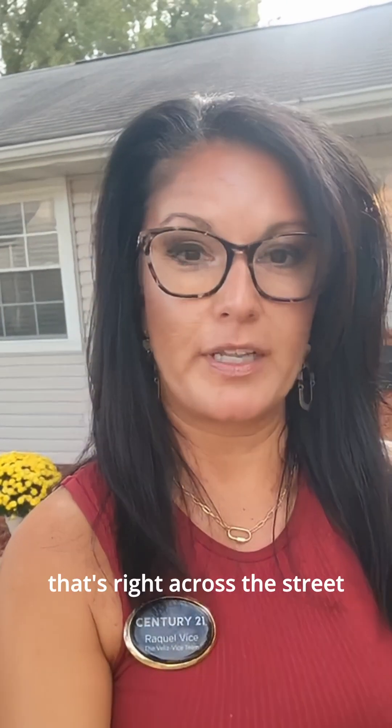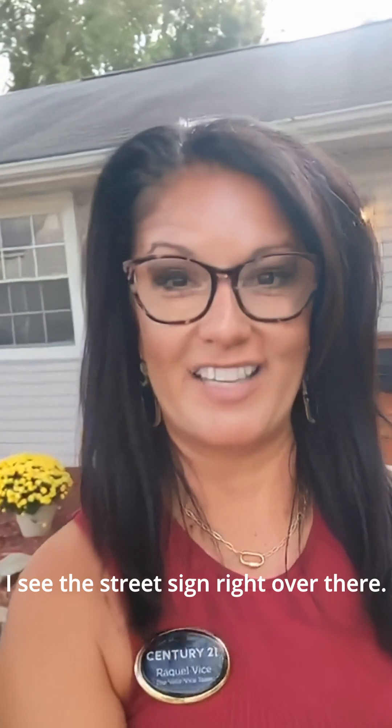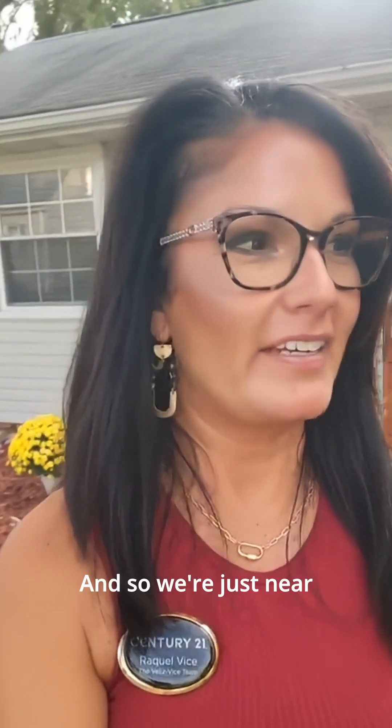Hi friends, it's Raquel Weiss with the Velez Weiss Team of Century 21 Advantage. I'm out here with another live tour — we just listed this one about nine days ago at 519 North Kemp Street in Columbia, Illinois. This one is so cute and perfectly located just a block or two right off of Main Street. If you know where Reif Schneider's is, we're just near the corner of Gunlock and North Kemp Street.